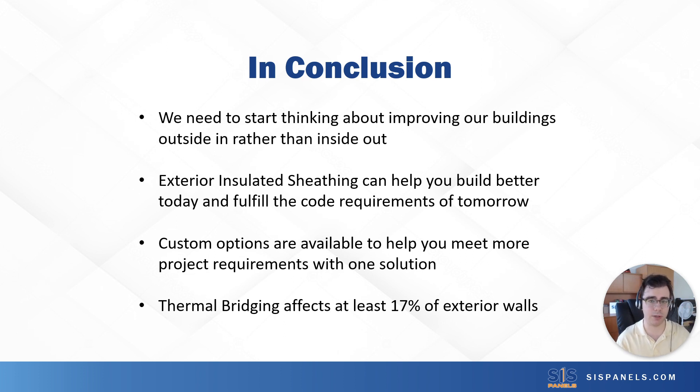One less headache to worry about so you can focus on the other parts of the home that actually need your attention as a builder. I appreciate you listening to this presentation. Please feel free to contact us at our website, www.sispanels.com, or email us at sales@sispanels.com. I appreciate you listening and have a good day.